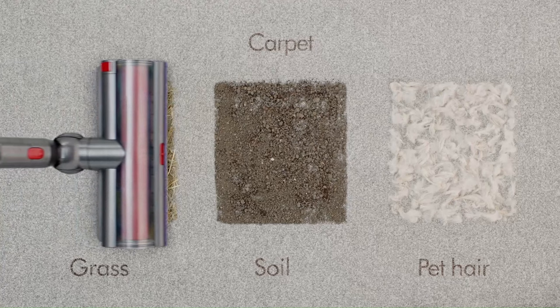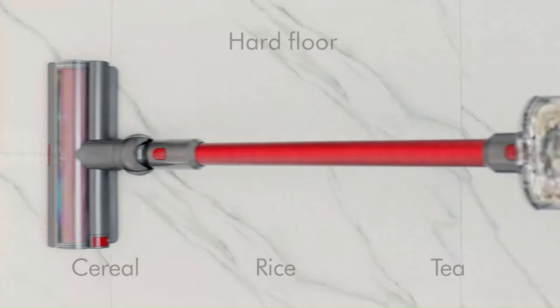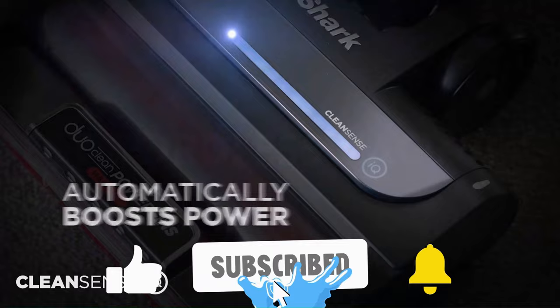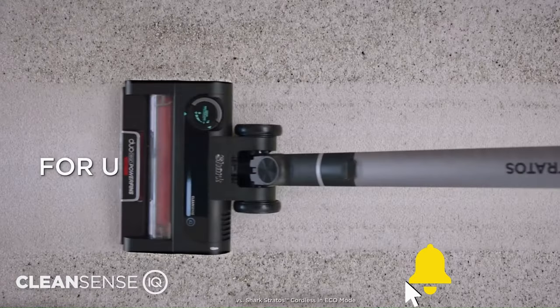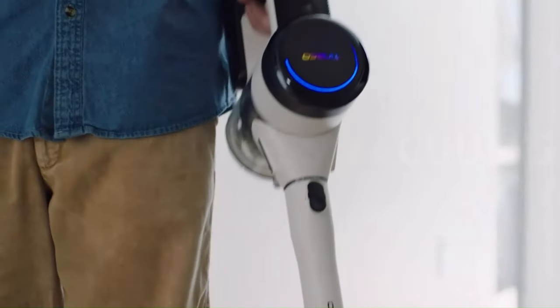And that brings an end to the discussion. We truly hope you liked looking through our list of the best cordless vacuum cleaners. If so, please remember to give us a thumbs up and click the subscribe button. Please let us know in the comments which cordless vacuum cleaner you plan to select. Now let's get it done. Thank you for watching.